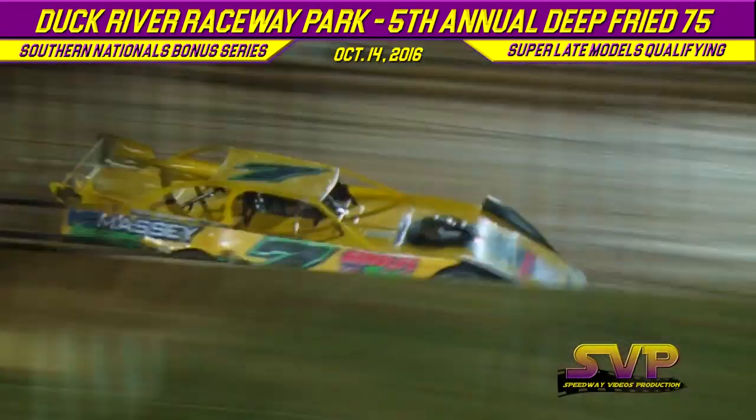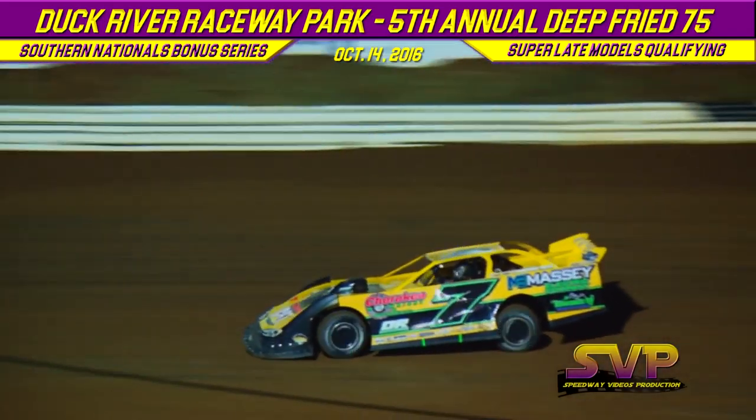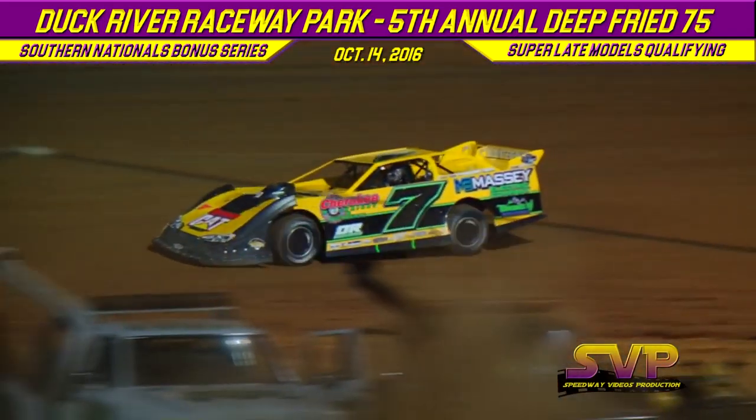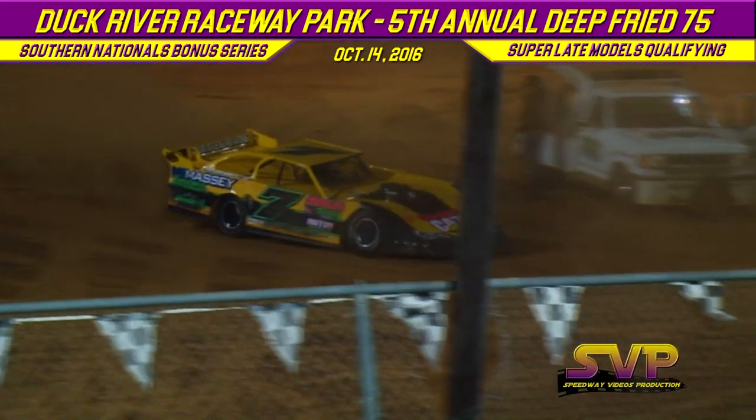Dossville, Georgia's Donald McIntosh completes his second lap at 12.850 — that's the mark to beat in Group B right now. Also sponsored: Blunt Motorsports, Towers, Kett, Massey Electric, Arnold's Trucking, and Tennessee RV.